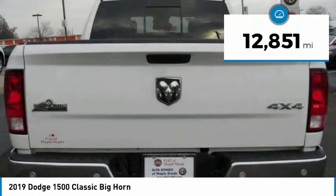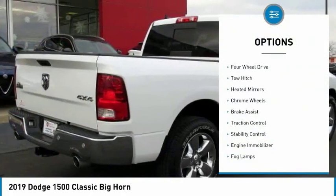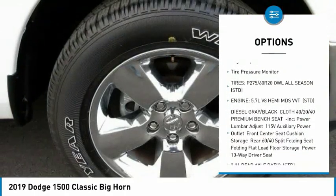This vehicle has less than 15,000 miles. Here are some of this vehicle's great options: four-wheel drive, tow hitch, heated mirrors, chrome wheels, brake assist, and traction control.